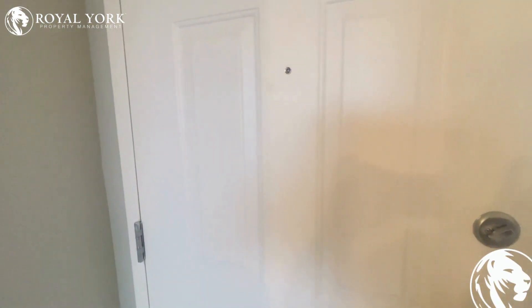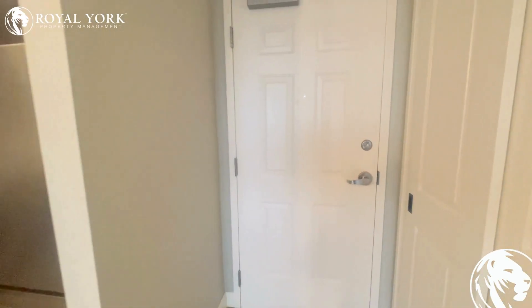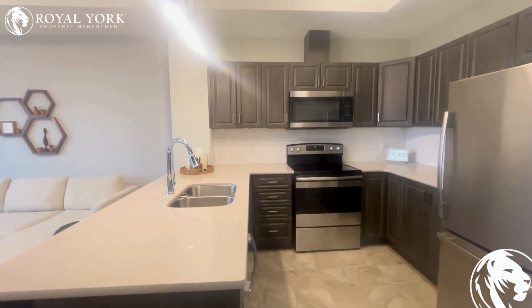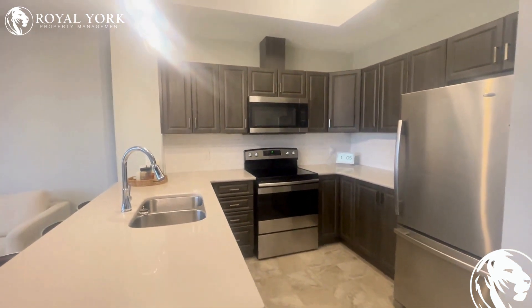This is our first view of the entryway as we enter here. Everything is nice and clean and modern in the unit and features all neutral colors and tons of upgrades. We have a stunning kitchen here, completely gorgeous, featuring all stainless steel appliances, upgraded quartz countertops, and lots of cabinet space for cooking or entertaining.